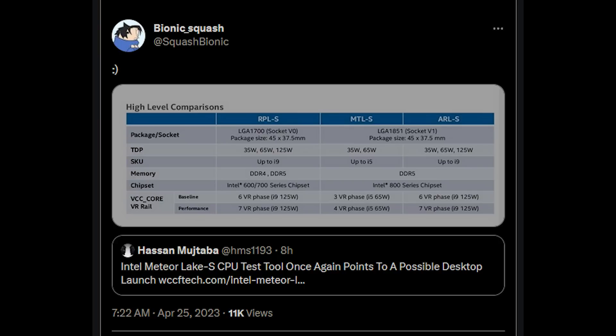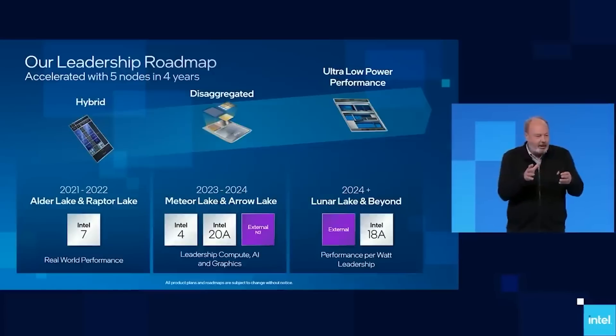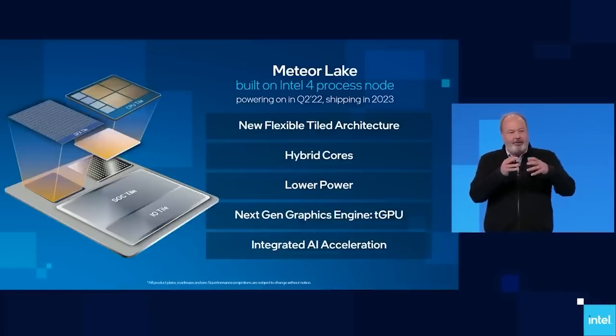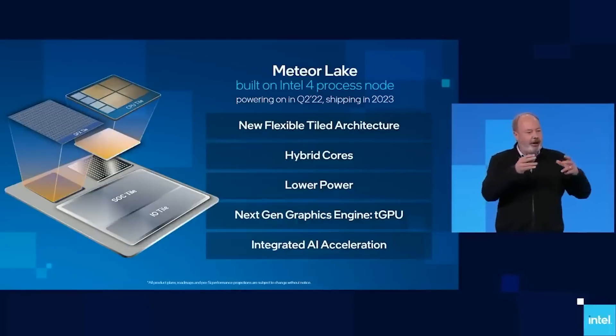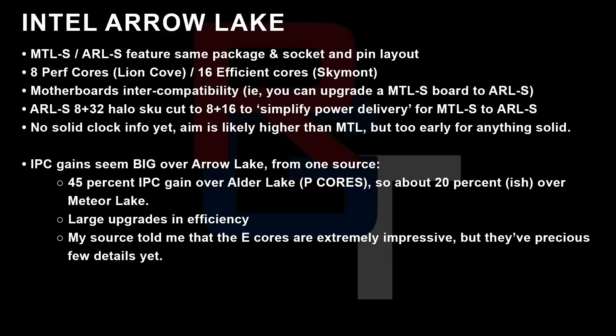I'm hearing now that Arrow Lake, for its P cores, probably has low 20% IPC gains. I've heard mixed things, but for now I'm going to remain on the skeptical side and say low 20%. I've also been told that Meteor Lake has single-digit IPC gains, possibly low single-digit gains over Raptor Lake. Again, these are P cores. Arrow Lake was also forced to cut down the core count, so we're looking at 8/16 cores. It's going to be very interesting to see how Intel and AMD end up.